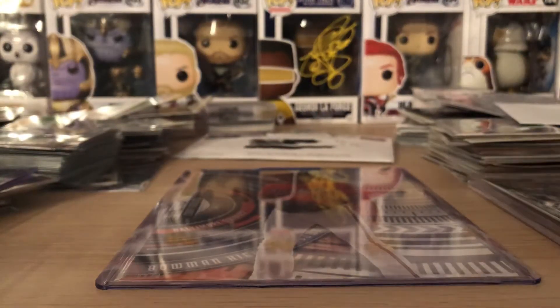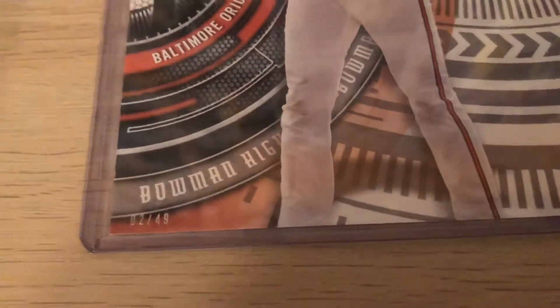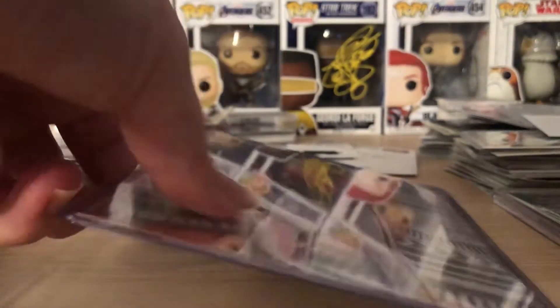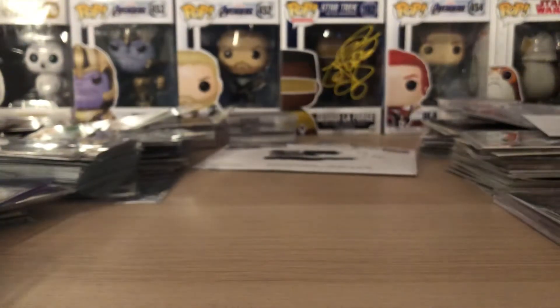Next, this was something I had on my watch list for a while and the seller sent me an offer, so I accepted. It ended up being $5 shipped — a Cody Sublock 5x7, numbered out of 49. Picked that up for the PC. I was going to get it signed when the season started, but who knows what's going on with that.